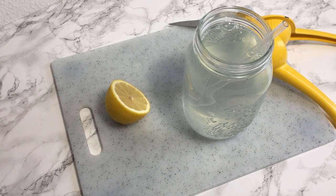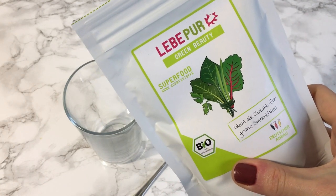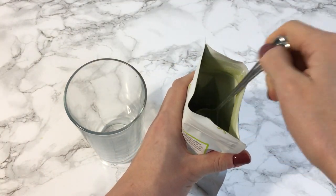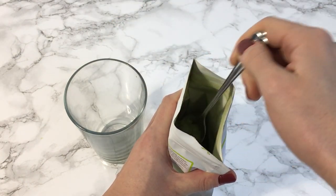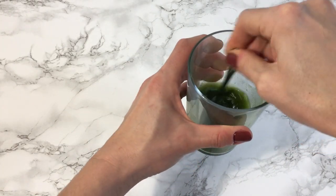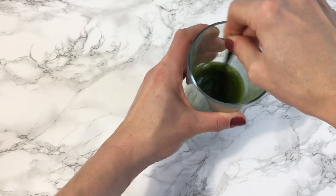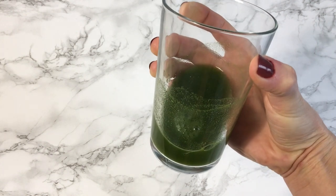Lately I've been incorporating a green superfood powder into my morning routine — I like to call it my green shot. Honestly it tastes absolutely horrible, but I wanted to add more greens into my diet and this is a great way to do it. Plus the mix is specifically called 'Green Beauty,' so who doesn't want to be a green beauty?